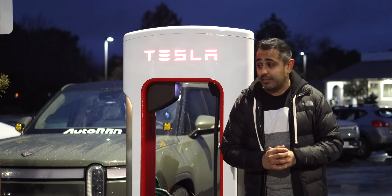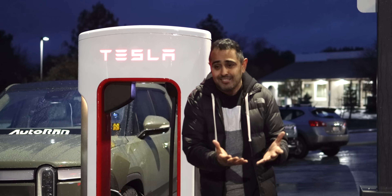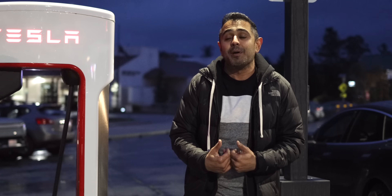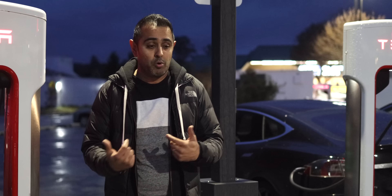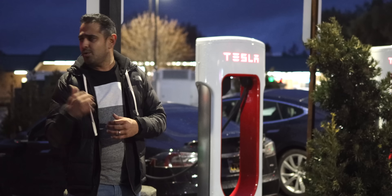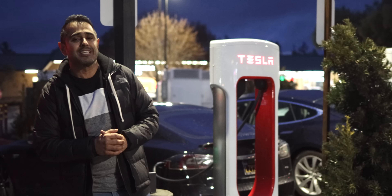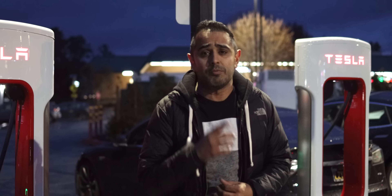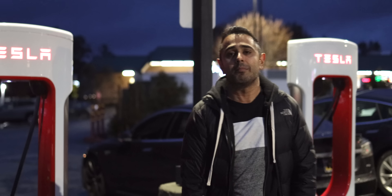I'm curious — what do you think about this transition? If you're a Tesla owner, are you happy about your new neighbors? And if you're not, are you happy about more charging that's more reliable and more available? Let me know down in the comments. Do you have one of these Magic Docks near you? I'm curious how many more are out there. Thanks for watching and I'll catch you guys next time. Don't forget to like, share, and subscribe.